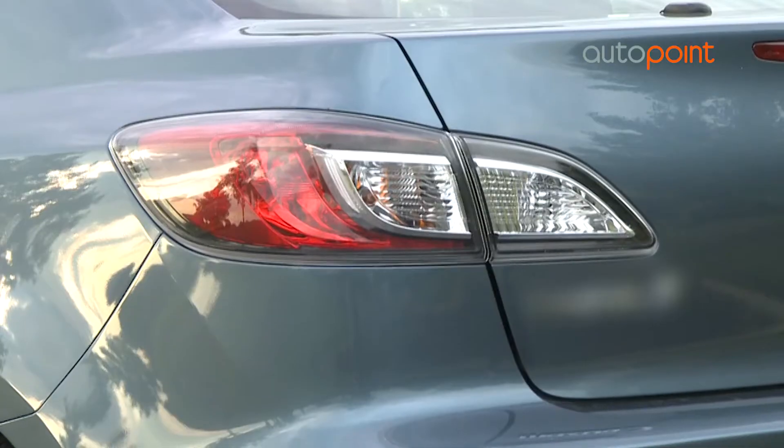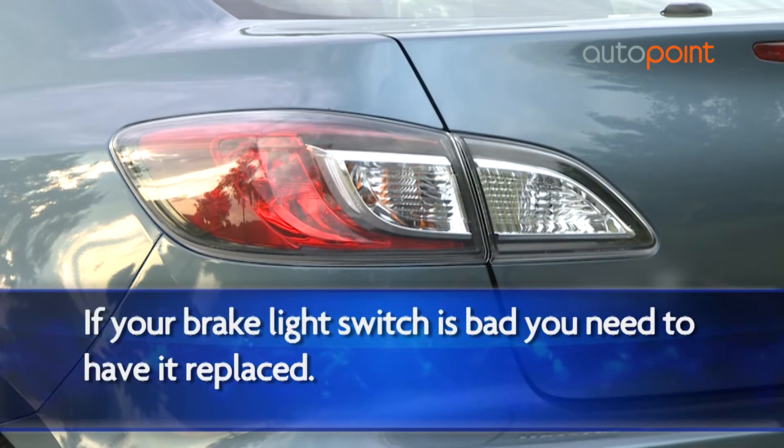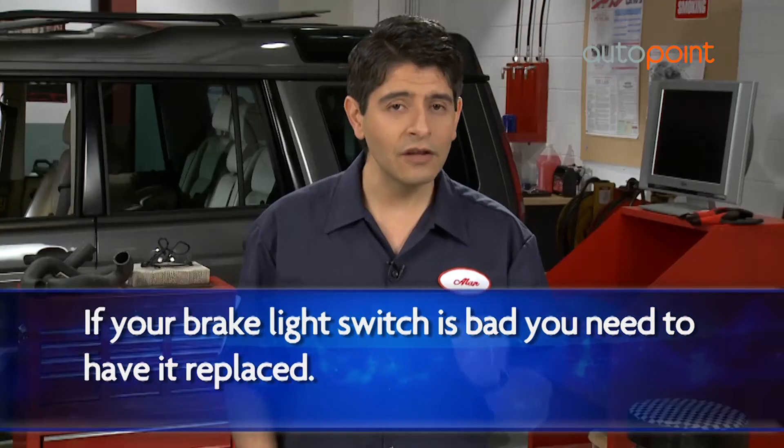Other than a bad bulb or a blowing fuse, another cause of faulty brake lights could lie in your brake light switch. When this is diagnosed to be the cause, the only solution is to replace the switch. They are not repairable.